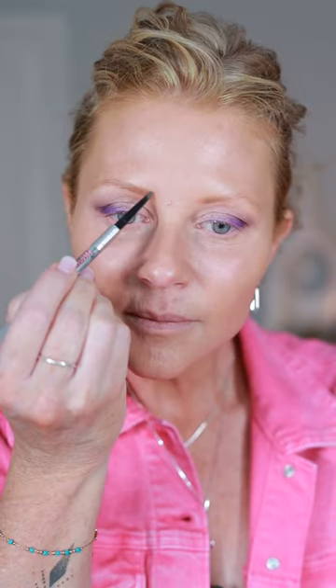I'm running out of my Benefit brow pencil. Okay, I love this eye look.